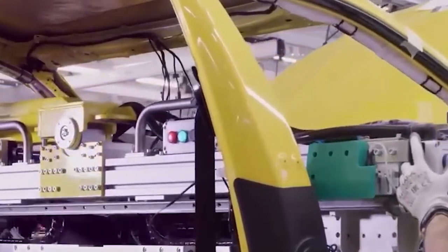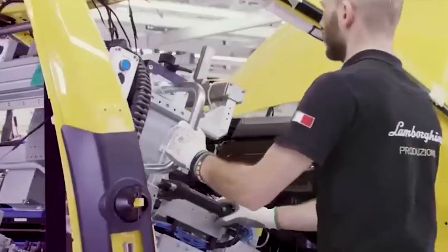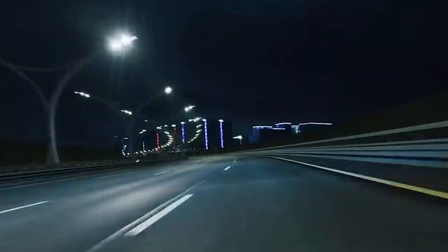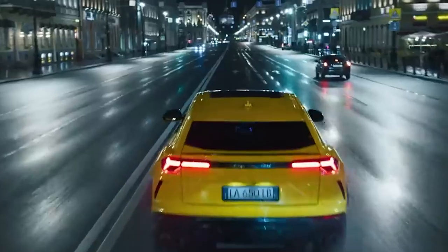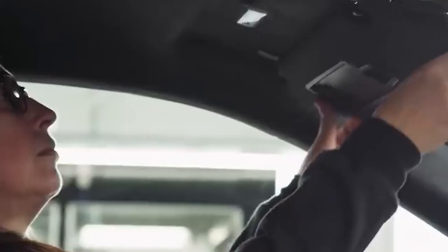In addition to the advanced technology, the Lamborghini Urus also offers a host of convenience features that make every drive more enjoyable. The panoramic sunroof allows you to take in the beauty of your surroundings, while the climate control system keeps you comfortable no matter the weather outside. But the Lamborghini Urus is not just about luxury — it is also a performance machine, and the interior reflects that. The steering wheel is perfectly sized for maximum control, and the instrument panel provides all the information you need to keep track of your speed and performance. Overall, the interior is a true masterpiece, offering the perfect combination of luxury, technology, and performance.